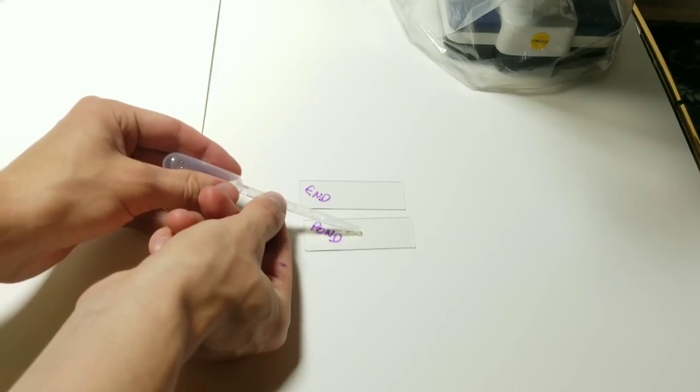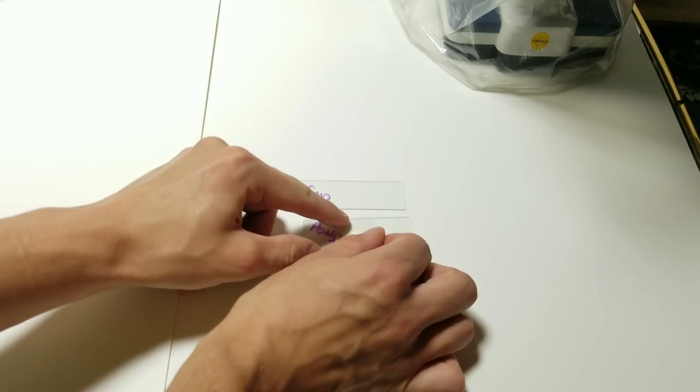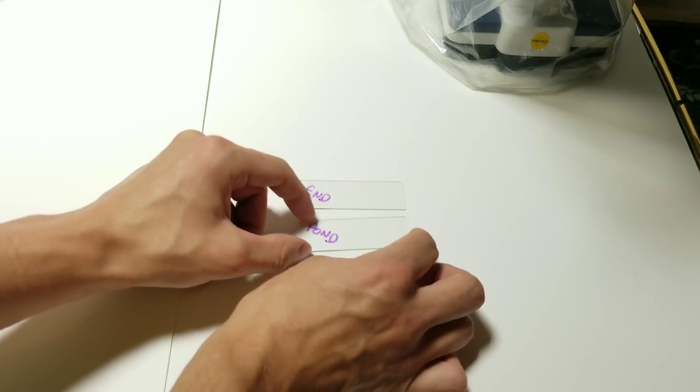Now I'm going to put a drop of the water onto a microscope slide - just a tiny little drop of water on there. Get the cover slip and put it down at an angle so you don't get any bubbles trapped under there, that minimizes the bubbles. Now I'm going to clean this thing out before we start the other sample.